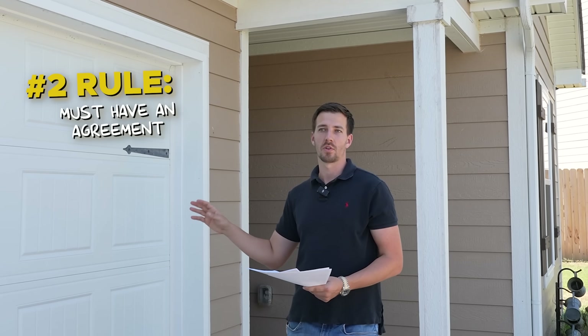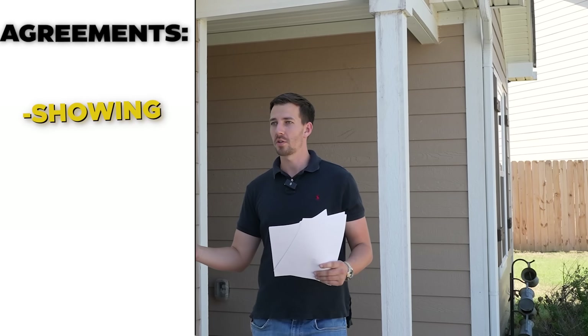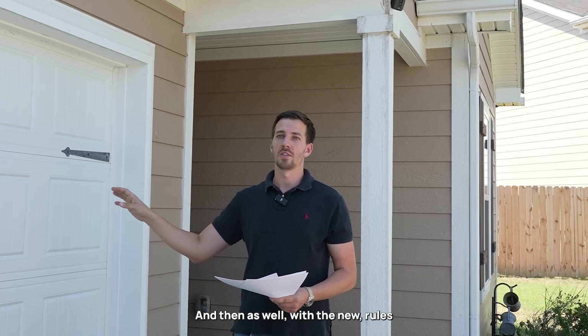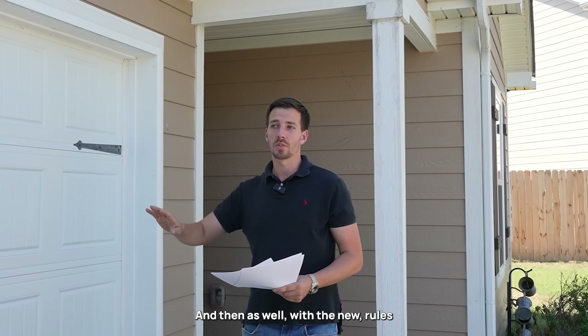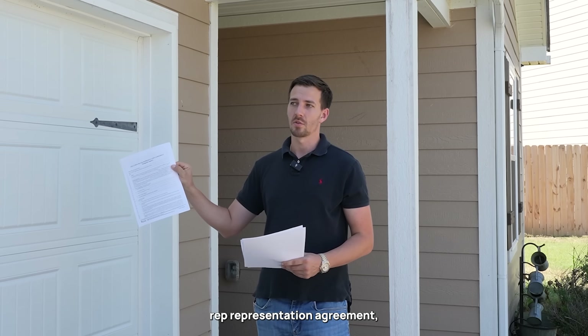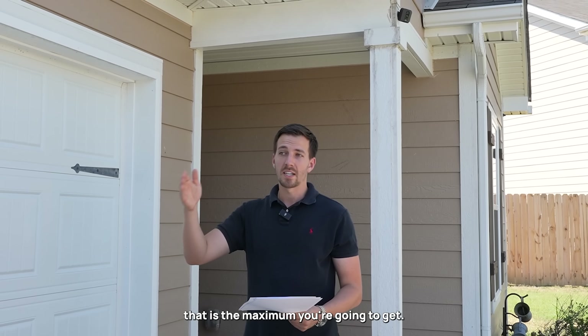Before you even enter a home starting August 17th, you have to have some sort of an agreement - a showing agreement, a touring agreement, or a buyer's rep before you show. With the new rules going forward, if you do use a buyer's representation agreement, you have to put in a compensation that is the maximum you're going to get.